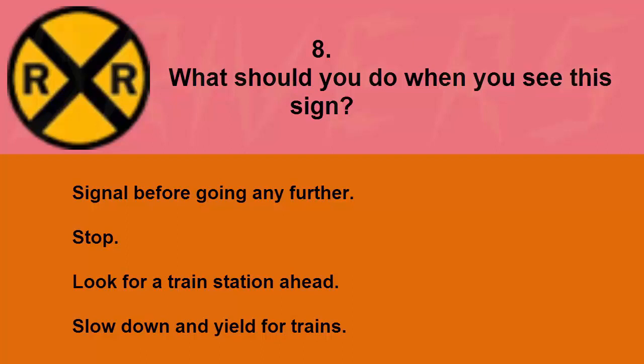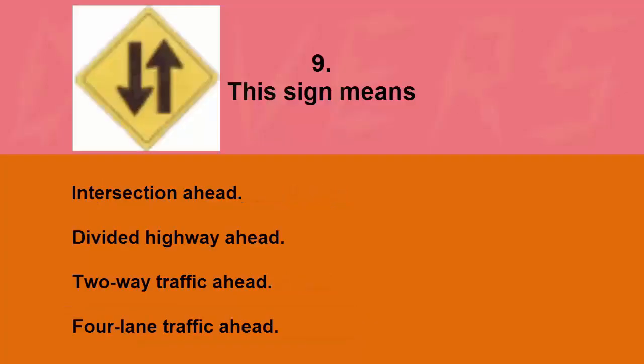What should you do when you see this sign? Signal before going any further, stop and look for a train station ahead, or slow down and yield for trains. The correct answer is slow down and yield for trains.